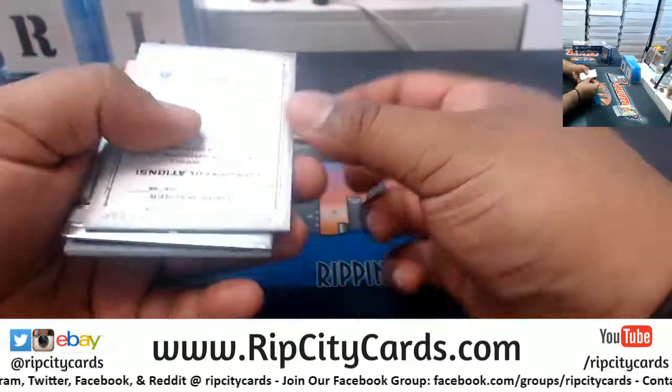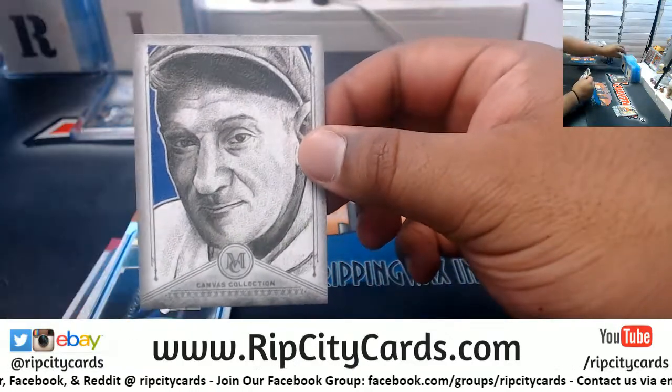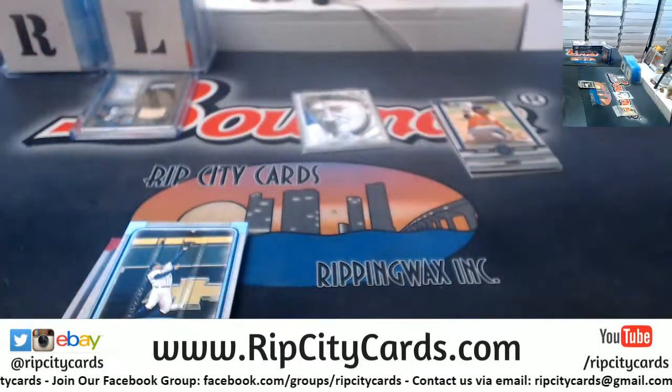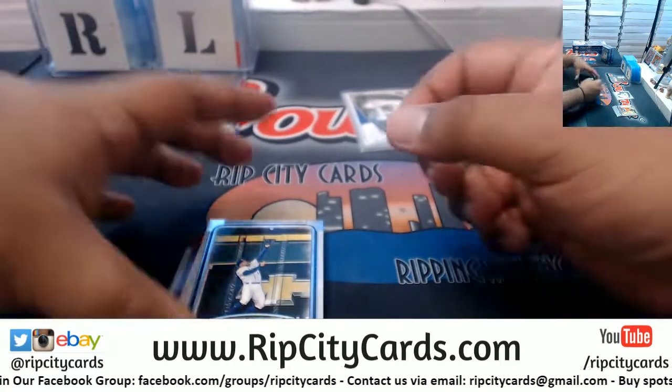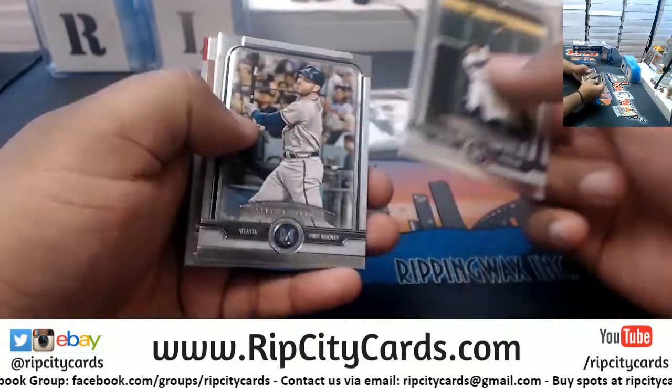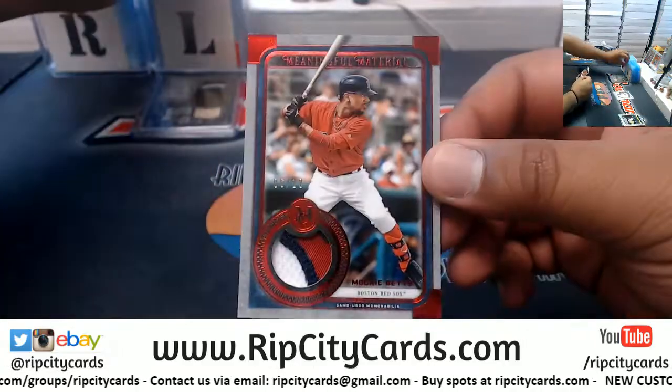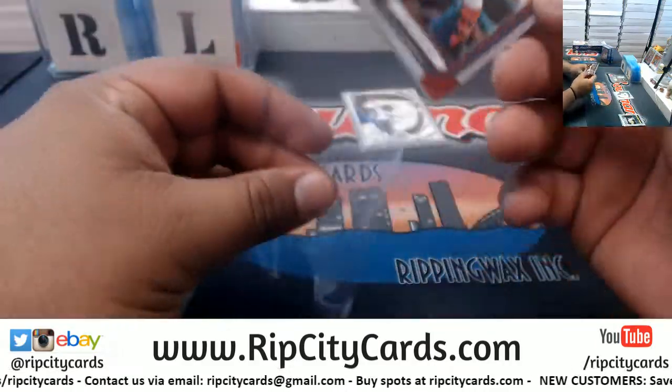Ooh, a red! We got a Wagner Canvas Collection reprint. The red is numbered to 10, 6 of 10 — three color patch for Mookie Betts, Red Sox.